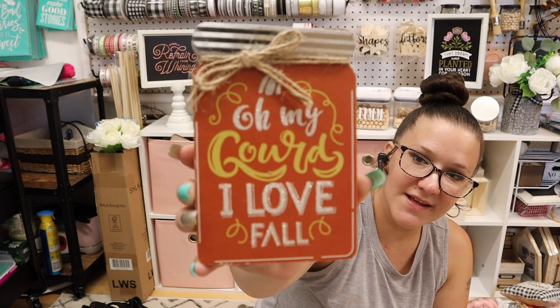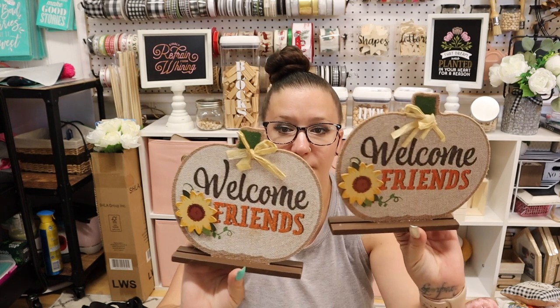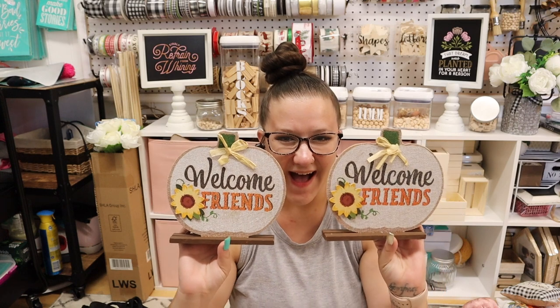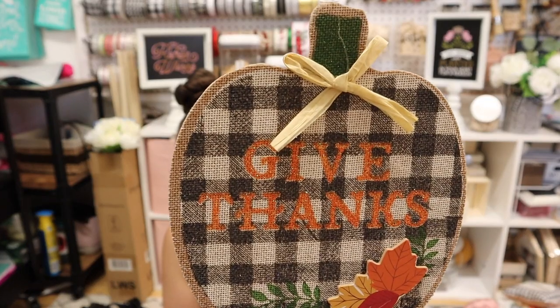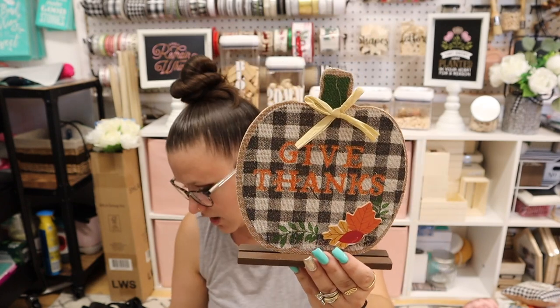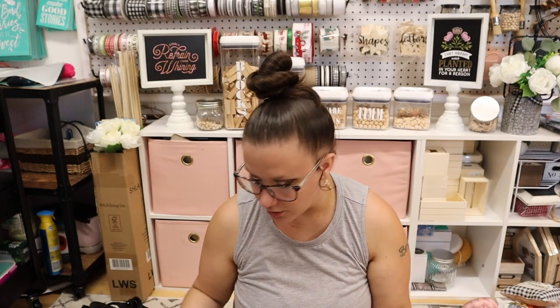I actually have a Chalk Couture transfer that says this. Now these are from last year, but I picked up two of them — 'Welcome friends' with a little sunflower. And then these are new. They're a similar shape. It's got the buffalo check, it says 'Give thanks,' and this little leaf is raised. It's on a base so it can stand up. And of course it's got that glitter all over it. I love glitter, but I don't like the mess that glitter makes.